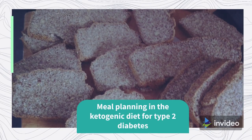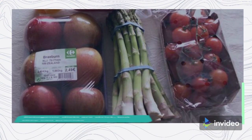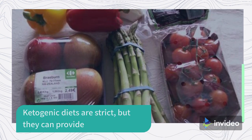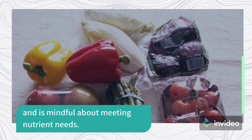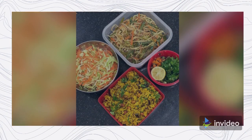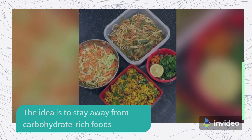Meal Planning in the Ketogenic Diet for Type 2 Diabetes. Ketogenic diets are strict, but they can provide ample nutrition when a person follows them closely and is mindful about meeting nutrient needs. The idea is to stay away from carbohydrate-rich foods that could spike insulin levels.